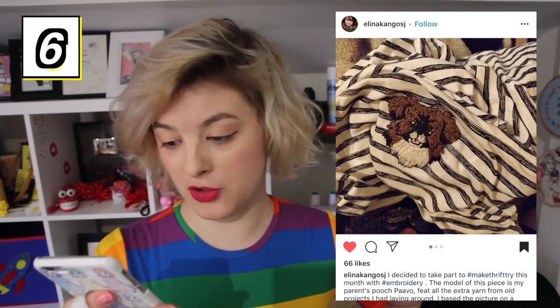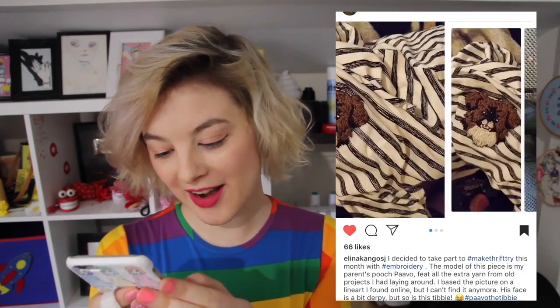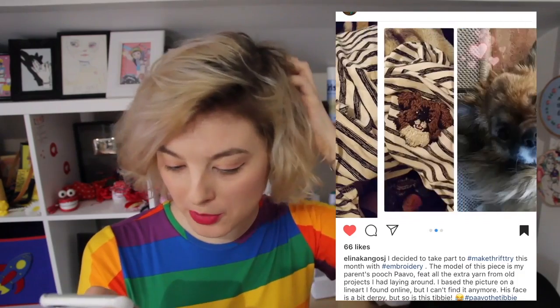I particularly love this one because they embroidered the face of their own dog. They embroidered this cute little pooch onto a t-shirt! How sweet is that? You can just carry your pooch — Parvo — with you whenever you need some extra courage. You know he'll just be sitting there over your heart. I love dogs! This is so pure and nice!